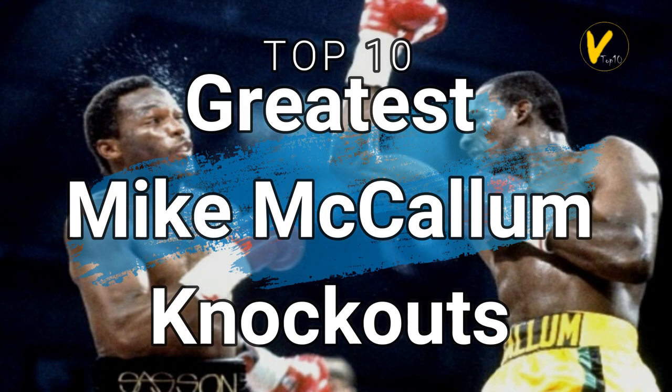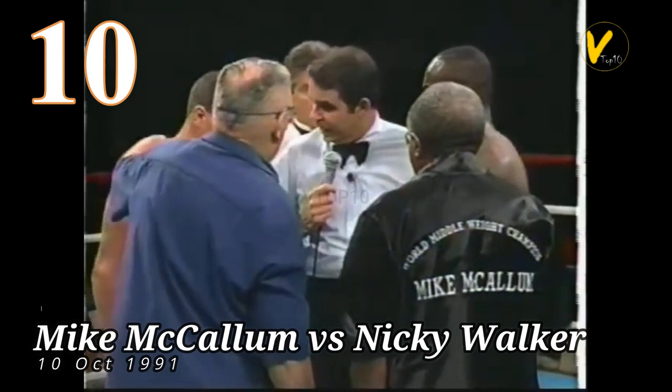Welcome to V Top 10. Today's video we're ranking the 10 Mike 'The Body Snatcher' McCallum best knockouts. Number 10.